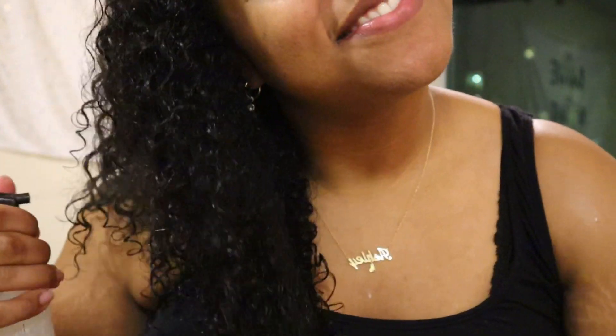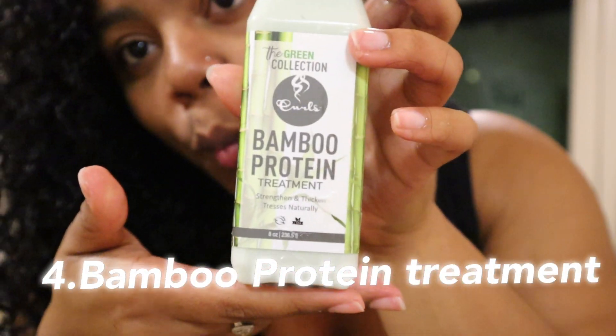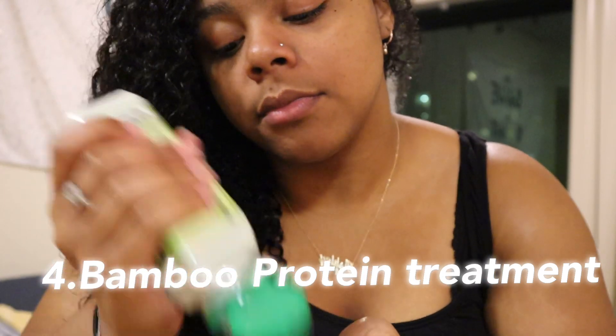While I'm letting the mask sit in my hair, I take care of everything else I need to do in the shower — wash my body, etc. After that, I headed out of the shower and began to style my hair. I always drench my hair in a little bit of water with a spray bottle when applying my products, because I like my products to be on wet hair and not damp or dry. So I took the first styling product, which is their Bamboo Protein Treatment. This product is super bomb as a leave-in — I really loved it. It gave my hair so much moisture.